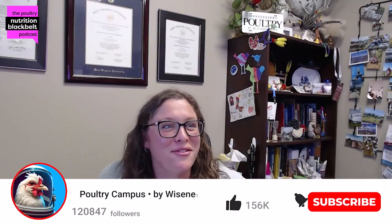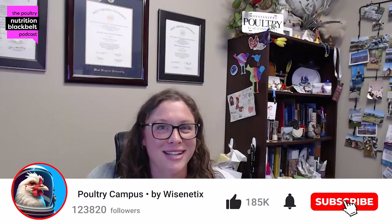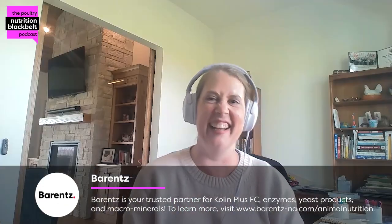Welcome to another episode of the Poultry Nutrition Black Belt Podcast. I'm your host today, Kelly Walmsley, and I'm joined by Dr. Dana Diddy. This is a fun episode because we work together on a lot of different things, including the topic today.